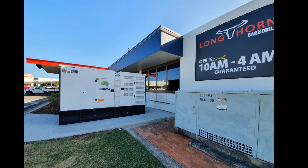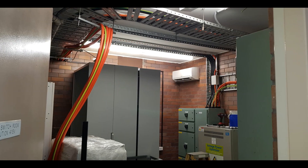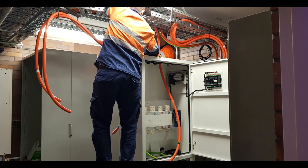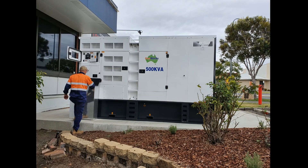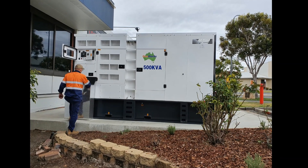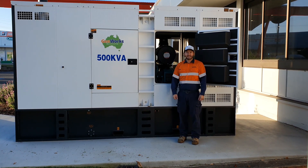We install electrical control and power cables into a new ATS automatic transfer switch panel, then commission the power generation system. Here we have a 500 kVA automatic start standby generator.